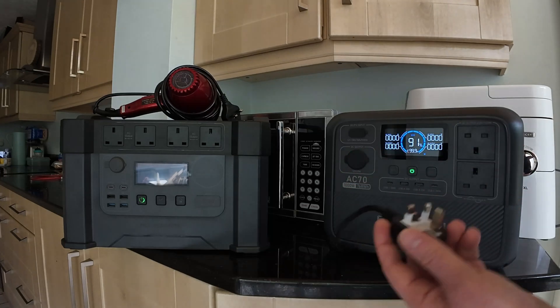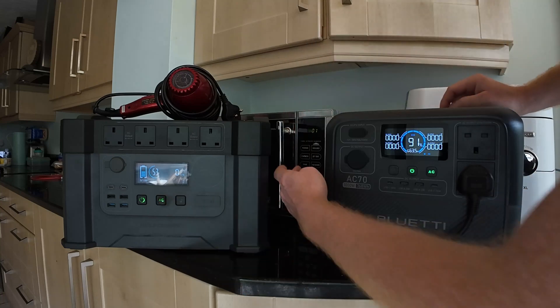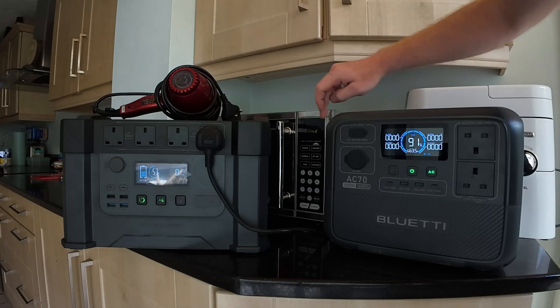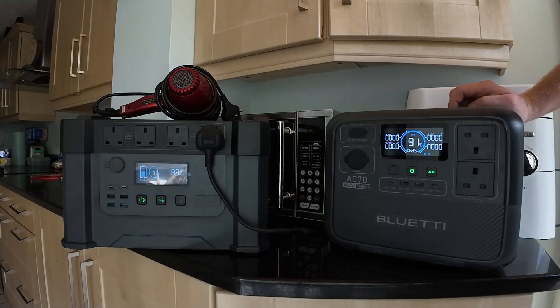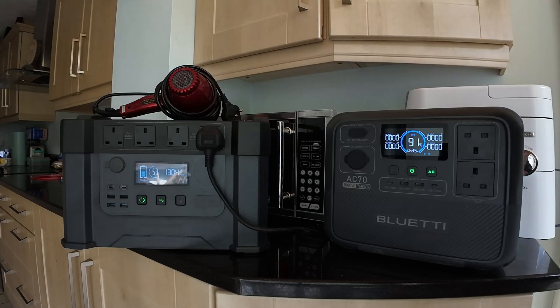I want to show you a couple of things we found out about the Bluetti. If I plug in my microwave and turn on the AC side, the microwave comes on. The microwave doesn't sound very healthy. The last time we tried it, it did trip out the Bluetti. It's doing 1,261 watts but not sounding very healthy. If I now plug it into the AllPowers, it sounds absolutely normal and is much more comfortable. We're outputting 1,300 watts, so it is putting out a little bit more, but the microwave is comfortable.